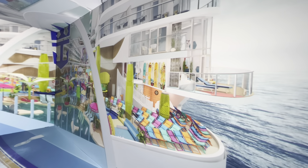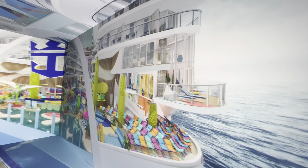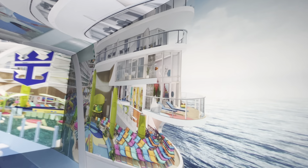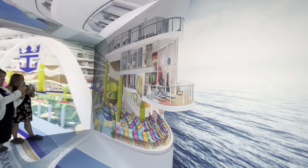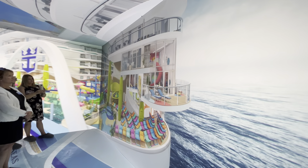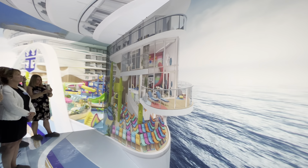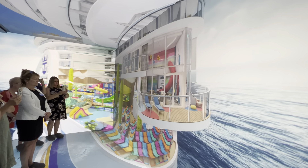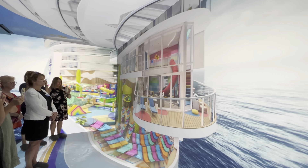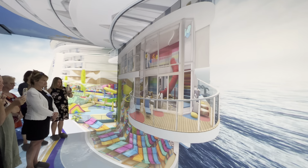The ultimate family neighborhood also needs the ultimate place to stay. The Ultimate Family Townhouse is a three-story, adventure-filled pad for eight, with a slide, movie room, karaoke, and even a private patio with its own entrance to Surfside. It doesn't get more VIP than this.